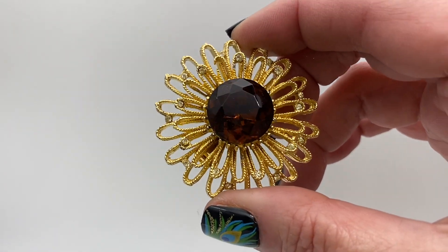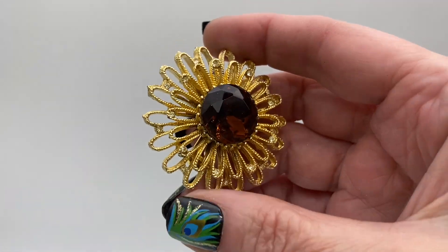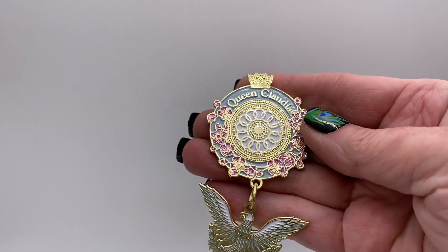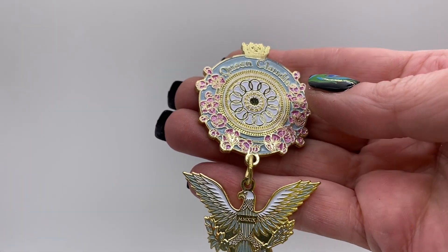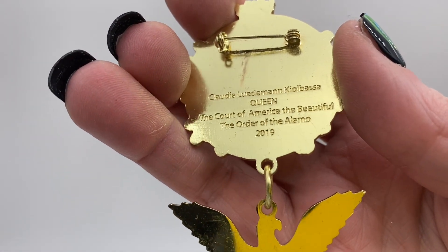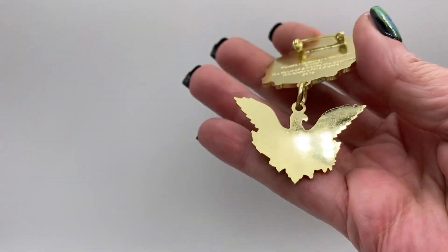That one is unmarked. You have clear rhinestone with a large amber-colored rhinestone in the center, nice flower. Queen Claudia, gold tone and enamel — Queen, the Court of America the Beautiful, the Order of the Alamo, 2019.